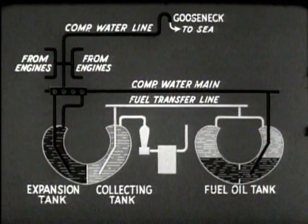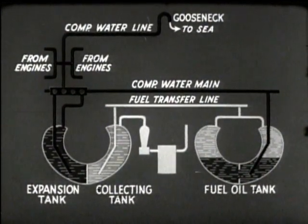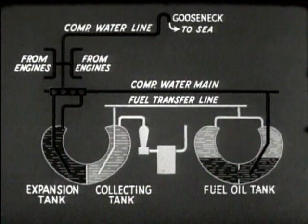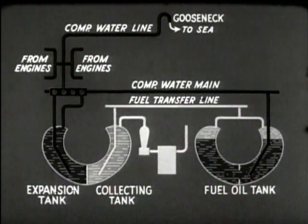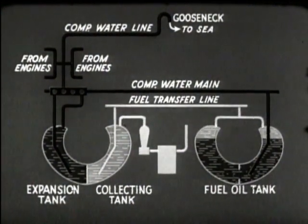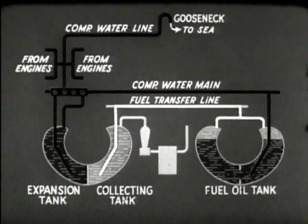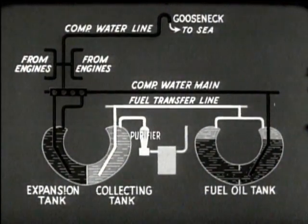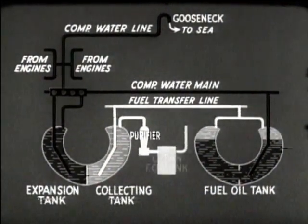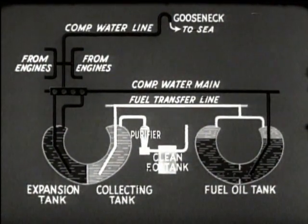The cooling water system of each engine is connected to the compensating water line. When the engines are running, they discharge some of their cooling water into the compensating line and keep the gooseneck filled. This column of water sets up a head of pressure in the expansion tank, which is transmitted through the compensating main to the oil in the fuel tanks. Since the oil is lighter than the water, the oil always floats on top. The water replaces the oil taken from the tank on service, and the water pressure forces the oil through the fuel transfer line to the collecting tank.